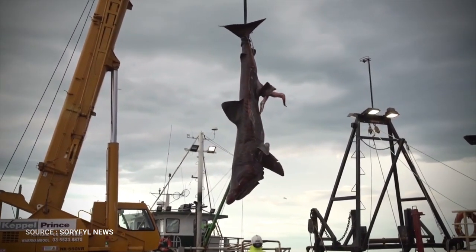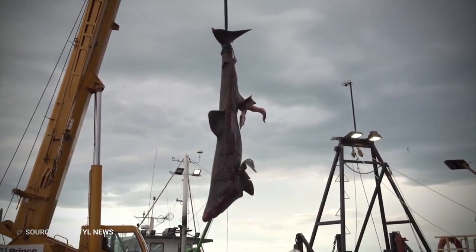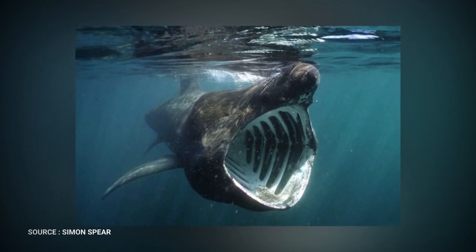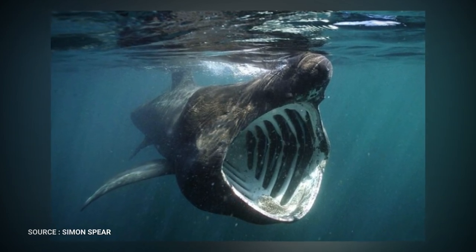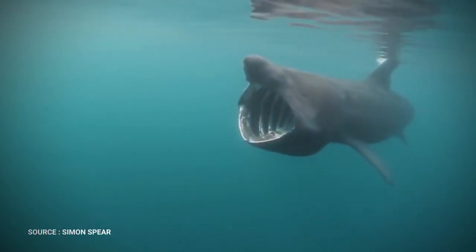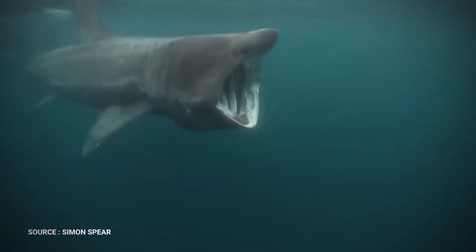After centuries of targeted fishing around Europe, the basking shark is considered vulnerable to extinction. While several countries have given them some or complete legal protection, legal fisheries still exist in other places. Occasionally, basking sharks are captured unintentionally in these fisheries. Shark scientists still have much work to do to find out more about the life history, biology, and ecology of these giant fish.